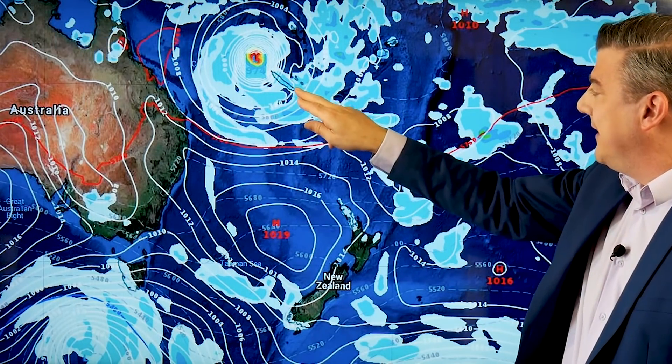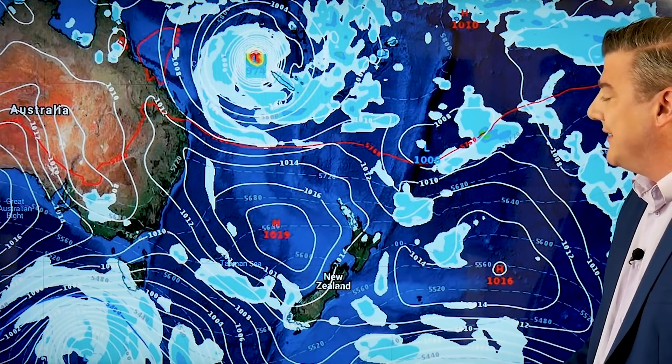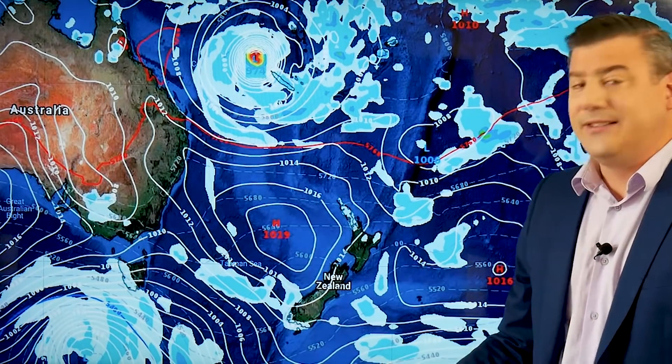Nouméa, the main city, is further south, so hopefully it stays away offshore and out at sea. Meanwhile, around New Zealand on Monday there are a few downpours or showers possible in the north; otherwise it's a dry day.